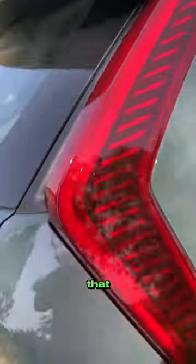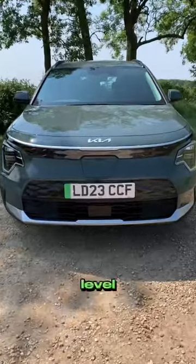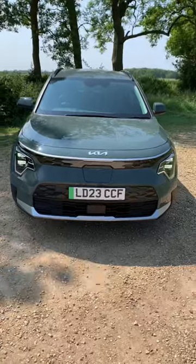The C-pillars have been designed in a way that air can pass through them. You can also change the colour of those blades on the top trim level 4. It's got Kia's signature tiger nose grille on the front.